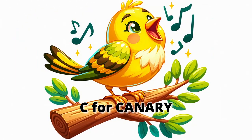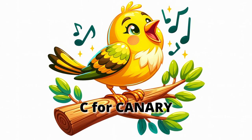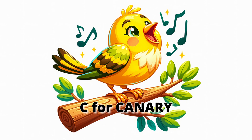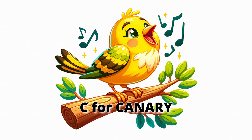C for canary. Listen to the canary, a small bird with a big, beautiful song. Canaries are known for their bright yellow feathers and sweet melodies. They sing to communicate and spread joy. Let's whistle or sing a cheerful tune like a canary.